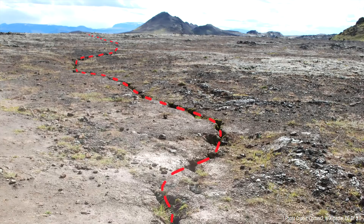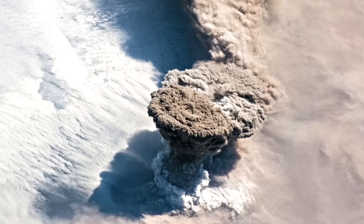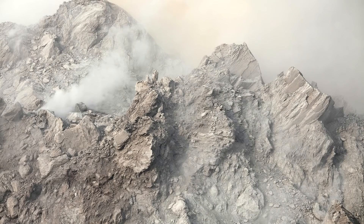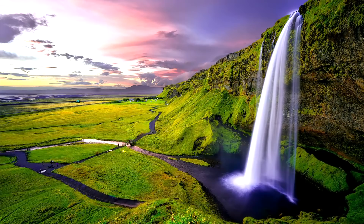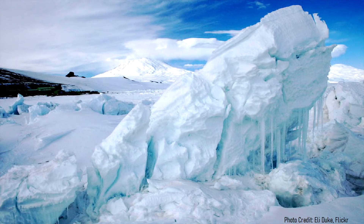A subsequent episode of intense rifting triggered a batch of underlying basaltic magma to intrude into the rhyolite, causing an immense amount of pressure to build. Then a Plinian eruption began on the surface as a column of ash was ejected more than 35 kilometers into the atmosphere. After several cubic kilometers of rock were ejected, a 4.3-kilometer-wide section of the volcano collapsed downwards, forming a large caldera.